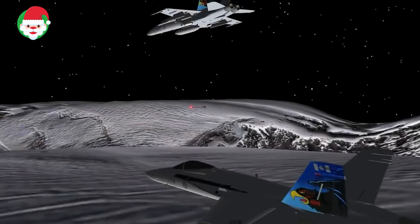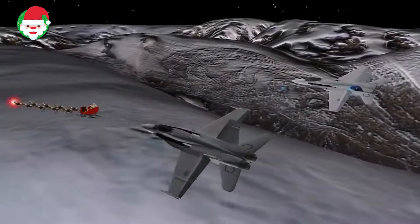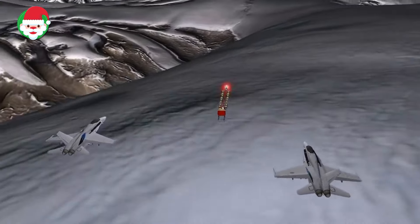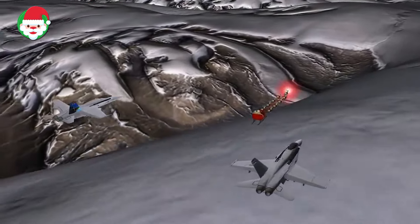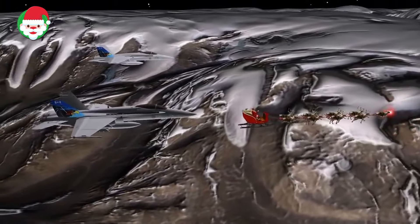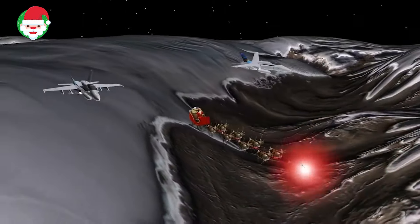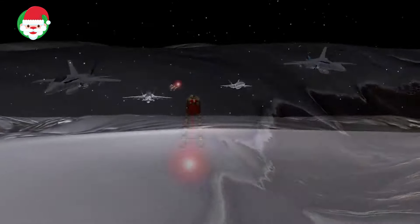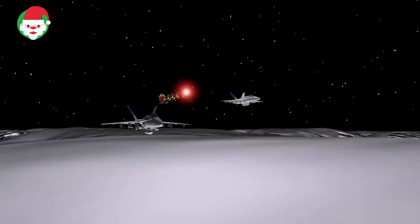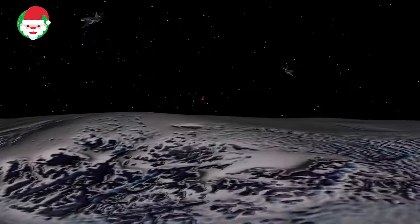Norad is receiving reports that Santa's sleigh is moving north toward Canadian airspace from the mid-Atlantic. CF-18 Hornets from the Royal Canadian Air Force are escorting Santa through Canadian airspace. As part of Operation Noble Eagle, Norad's mission to safeguard North American skies, CF-18s maintain a constant state of alert, ready to respond immediately to potential threats to the homelands. Santa and his reindeer certainly pose no threat, but he can rest easy knowing that the Norad team has the watch, ensuring safe travels across North America.